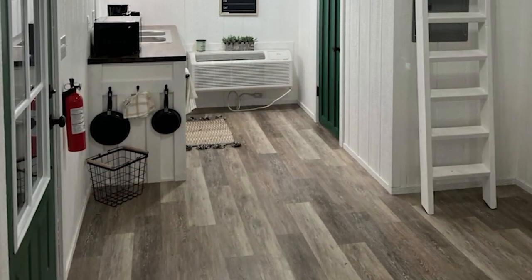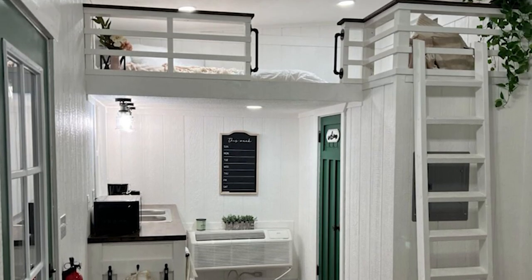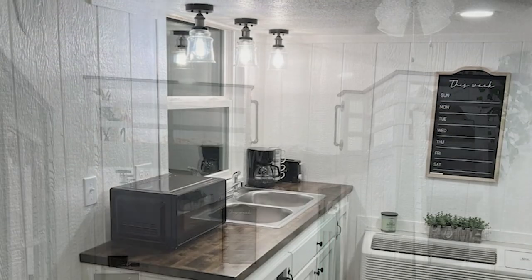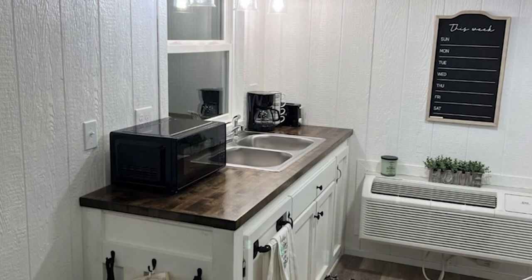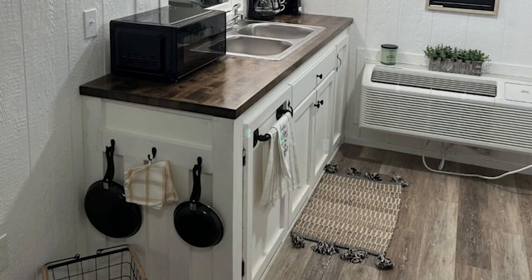The kitchenette is incredibly well-equipped, with a double sink and enough space for a full-size fridge. While there's no cooktop or oven in sight, prospective owners can easily add an electrical cooktop, a microwave, or any other appliances they might need to create their ideal cooking space.